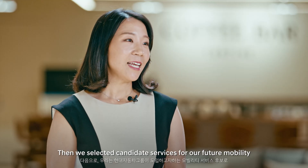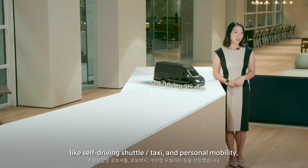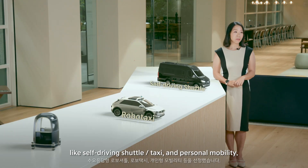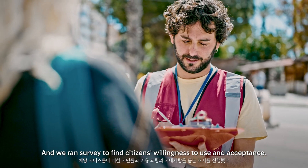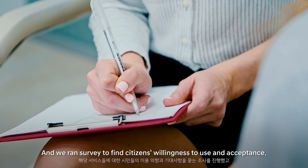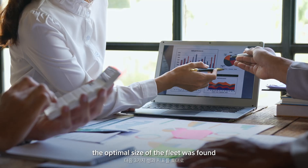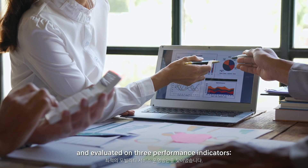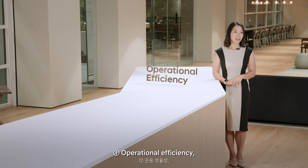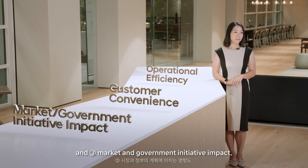We then selected candidate services for future mobility, including self-driving shuttles, taxis, and personal mobility. We ran surveys to find citizens' willingness to use and acceptance of these services. Based on simulation results, the optimal fleet size was found and evaluated on three performance indicators: operational efficiency, customer convenience, and market and government initiative impact.